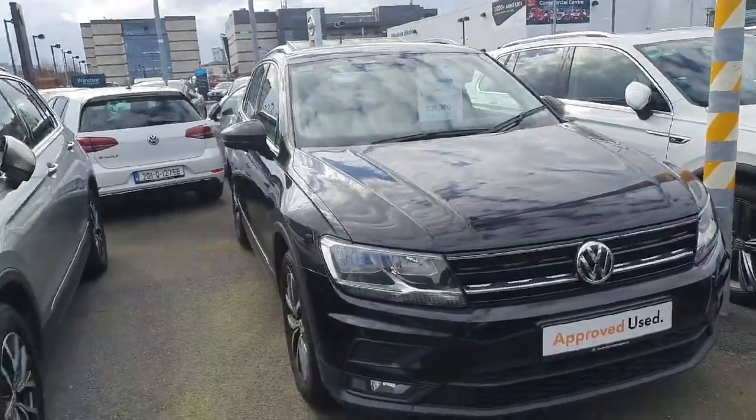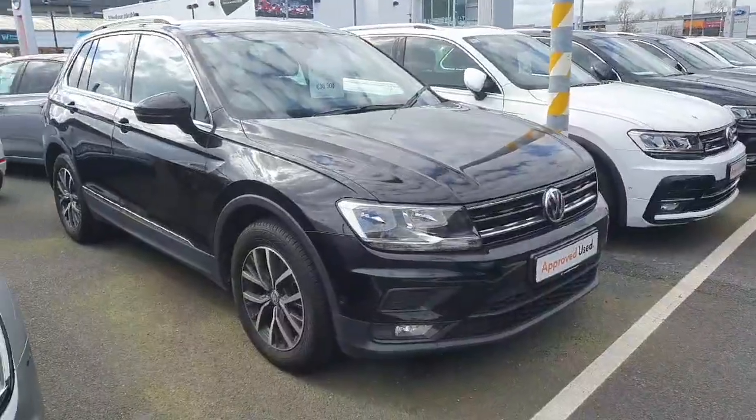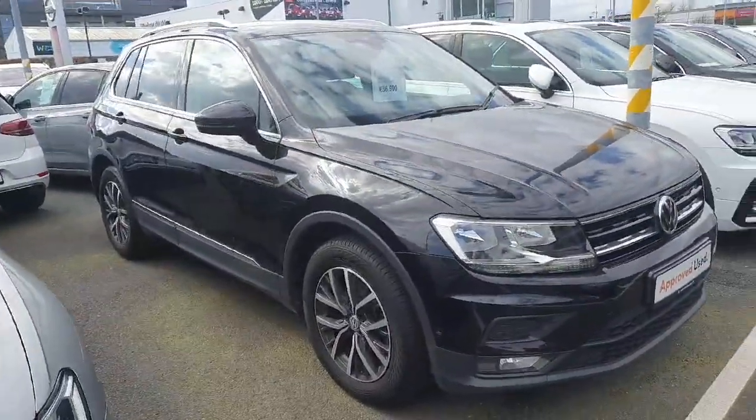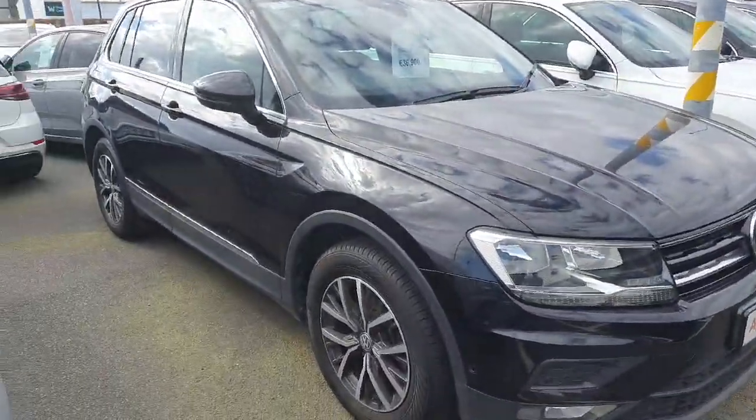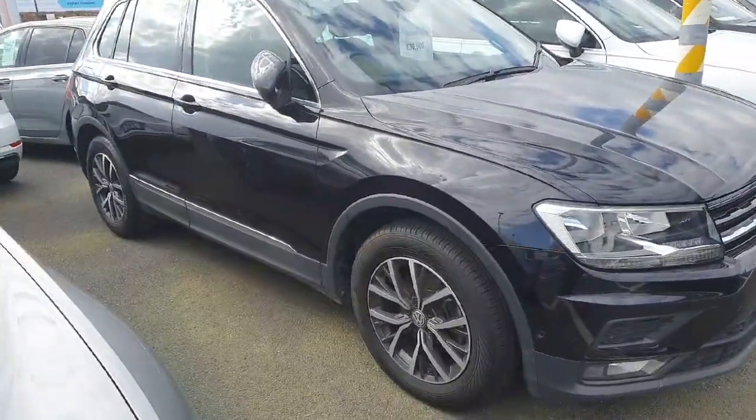Hi everyone, welcome to Geography Volkswagen Airside. Today we're looking at the 2020 Volkswagen Tiguan Comfort Line finished in metallic black. This car comes with a 1.5 litre petrol engine which produces 130 brake horsepower, and also comes with a six-speed manual transmission.